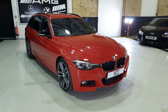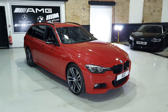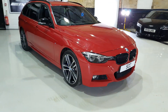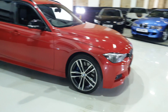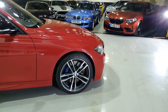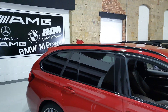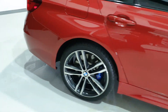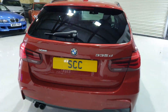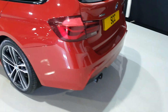This particular example is finished in Melbourne Red with the contrasting black package. It's got the Shadow Pack which gives you the gloss black kidney grills on the front, upgraded 19-inch alloys. 335s come standard with the bigger brakes setup so you get the M Sport Pro brakes, black mirror caps, black window surrounds, privacy glass, roof rails, an electric tailgate, and the black sports exhaust system.